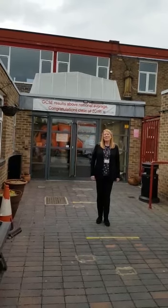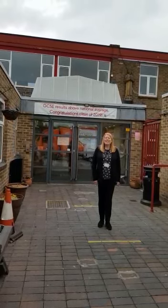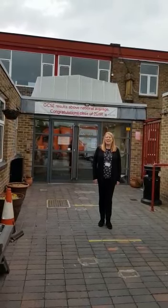Hello, welcome to St John Fisher Catholic Volunteer Academy. This is our school. I'm Mrs Kernan and I'm going to show you round today.